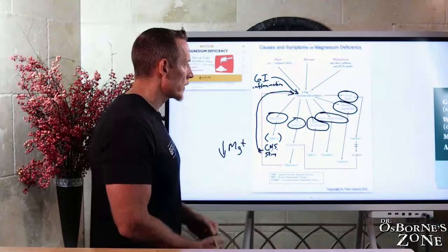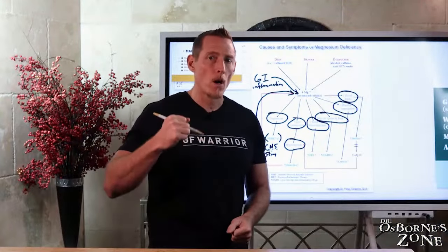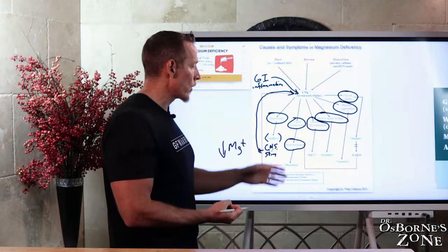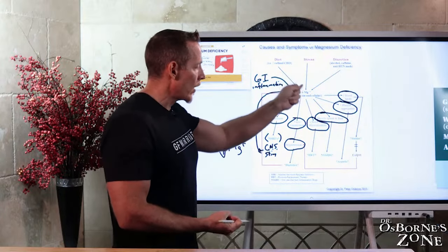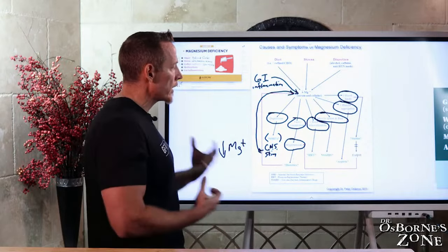Vasoconstriction is a side effect of magnesium deficiency, and this often manifests as high blood pressure or hypertension. The common response is to give a diuretic, ACE inhibitor, or angiotensin receptor blocker — but these drugs deplete magnesium, causing blood pressure to go back up. Again, we get stuck in that loop.